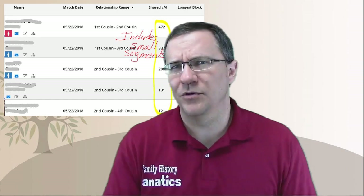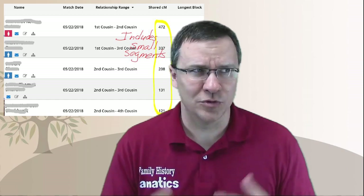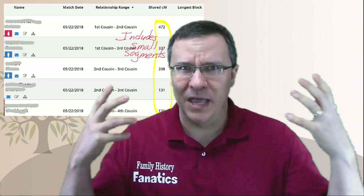So when we're looking at the Family Tree DNA data and looking at the segments, how many of those small segments should we be able to trust as maybe even being actual matches? I've got a way to look at it.